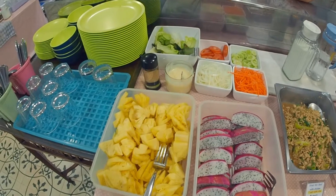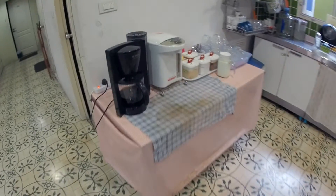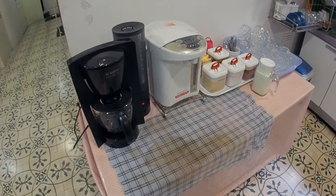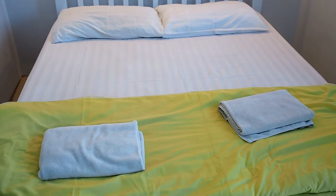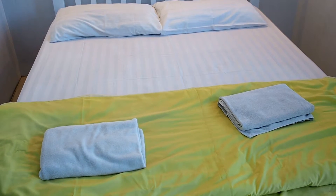Tea and cocoa were also available. In theory you could also drink as much coffee as you like, but there was only one very slow coffee maker, which meant getting coffee wasn't easy. The daily room cleaning means not only fresh towels and toilet paper but also fresh sheets every day.